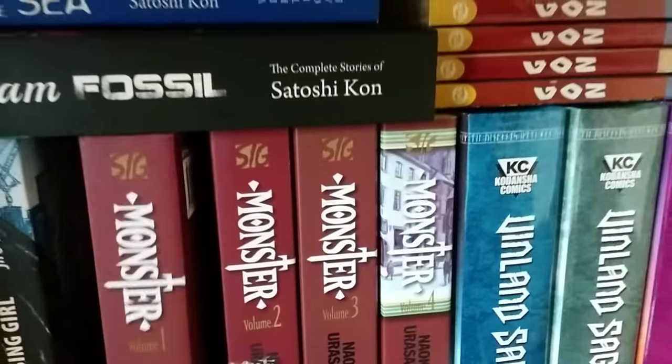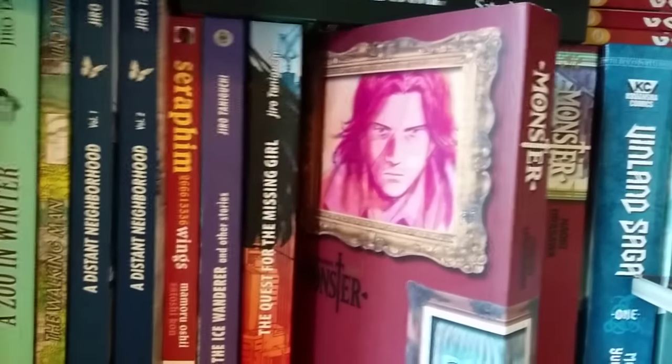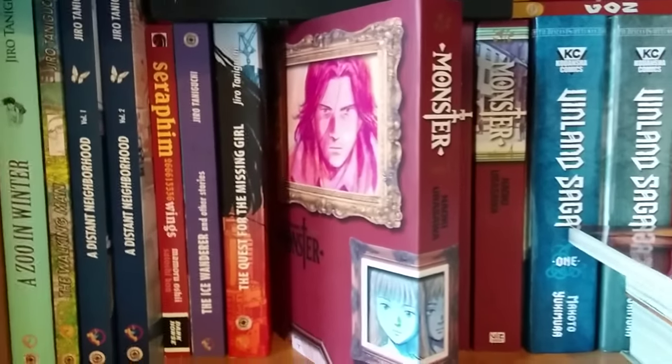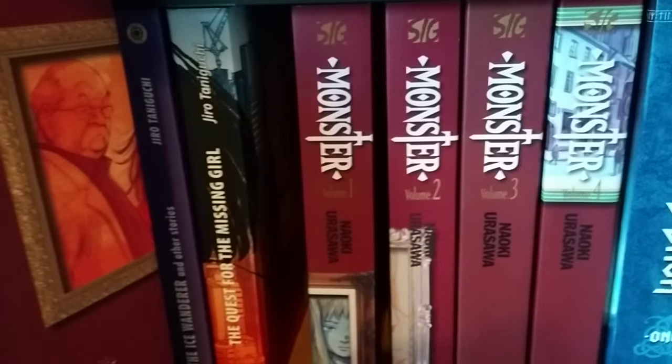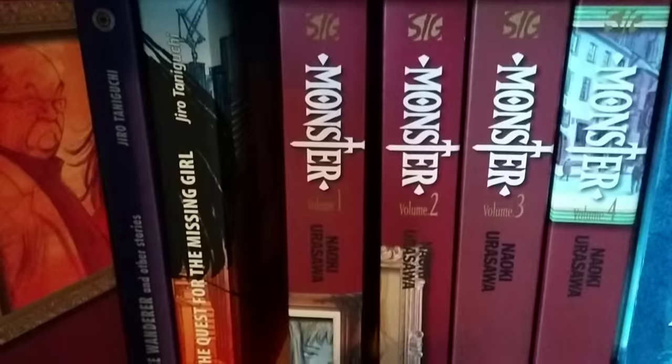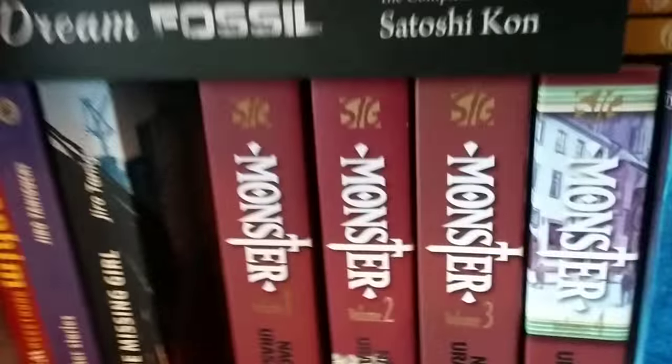Now we have Monster by Naoki Urasawa, which I think is another new manga for my collection. I love Naoki Urasawa — 20th Century Boys is one of my favorite series, I love Pluto, and right now I'm reading Billy Bat which I'm really loving and I really hope gets an English release from Viz or Kodansha. I haven't read Monster yet — I always wanted to — but then these two-in-ones came out and I thought that's the edition I'll get. I've got the first five books, covering volumes 1 to 10. I'll probably wait until more are out before I start, since I hate catching up and having to wait.